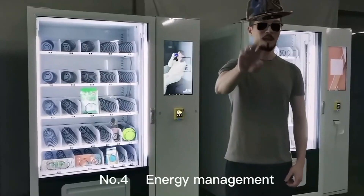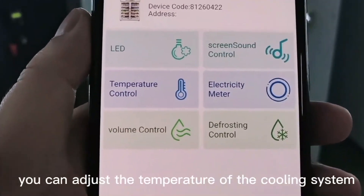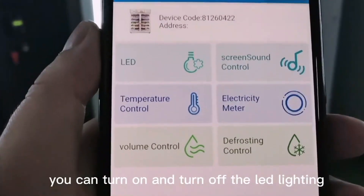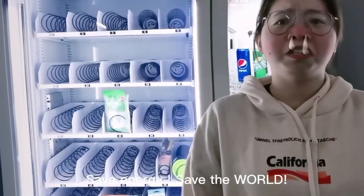Feature number 4. Energy management. On your mobile phone, you can adjust the temperature of the cooling system. You can turn on and turn off the LED lighting. Save energy. Save the world.